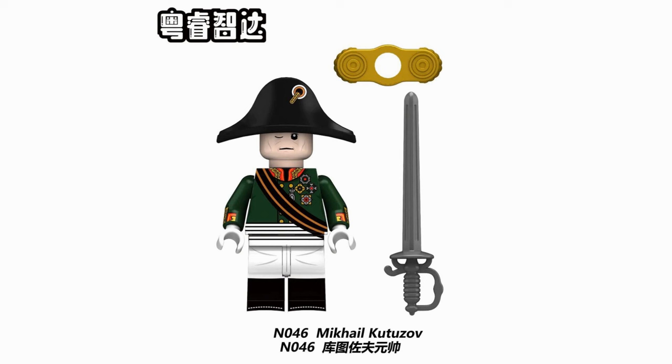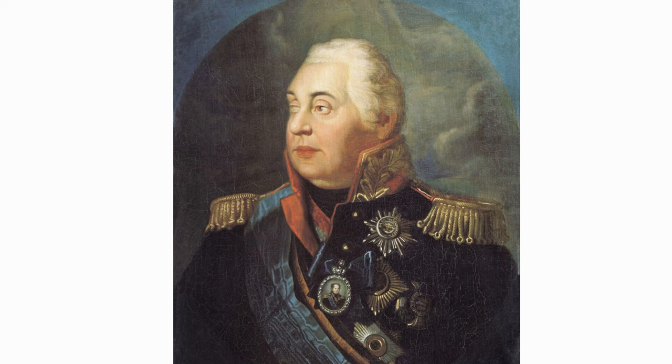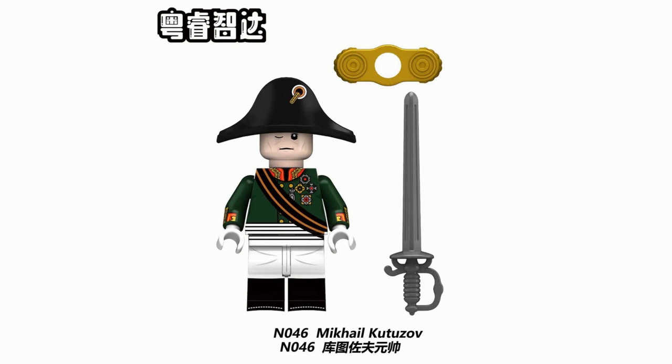Mikhail Kutuzov was a prominent military commander and statesman, best known for his military leadership during the Napoleonic Wars, particularly during the French invasion of Russia in 1812. He served as commander-in-chief of the Russian army during that critical period. Before the Napoleonic Wars, Kutuzov had a long and distinguished military career, serving in various campaigns against the Ottoman Empire and Poland. In 1774, during the First Russian-Turkish War, he was ordered to storm the well-defended town of Alushta. When his troops were on the verge of stopping the assault, he grabbed the fallen regimental standard and led the attack.